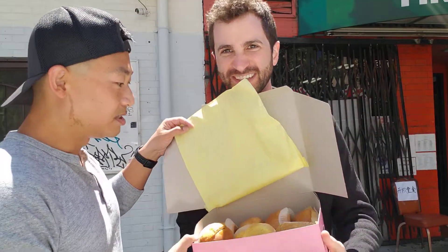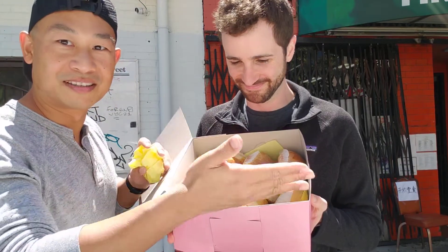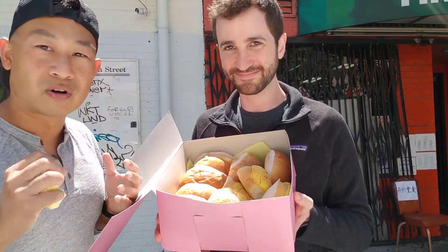Alright, so we're going to see inside the box. We've got lots of buns — the variety of buns are here. Of course, one of the most famous and most popular of all Cantonese style buns is Char Siu Bun, or Char Siu Bao.